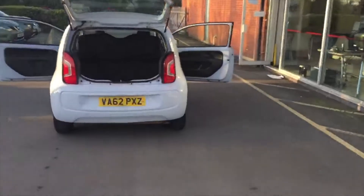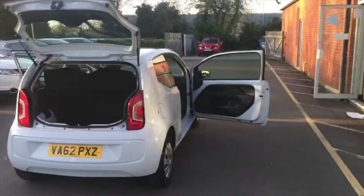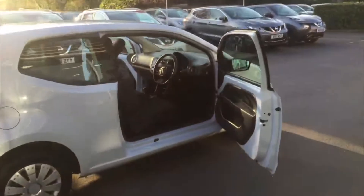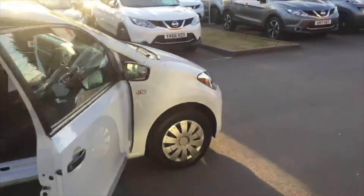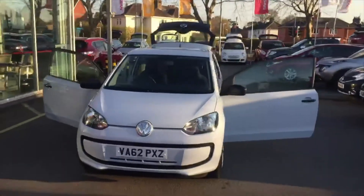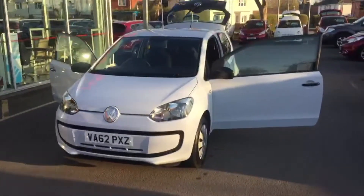As you can see, it is a lovely vehicle in perfect condition. Let me just show you around the vehicle today. Here's the front of the vehicle — it's in perfect condition, absolutely lovely, and it's only done 40,000 miles.